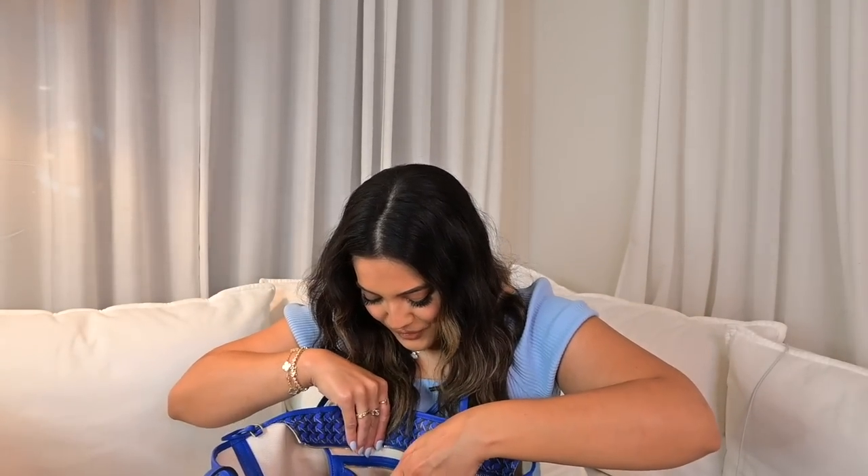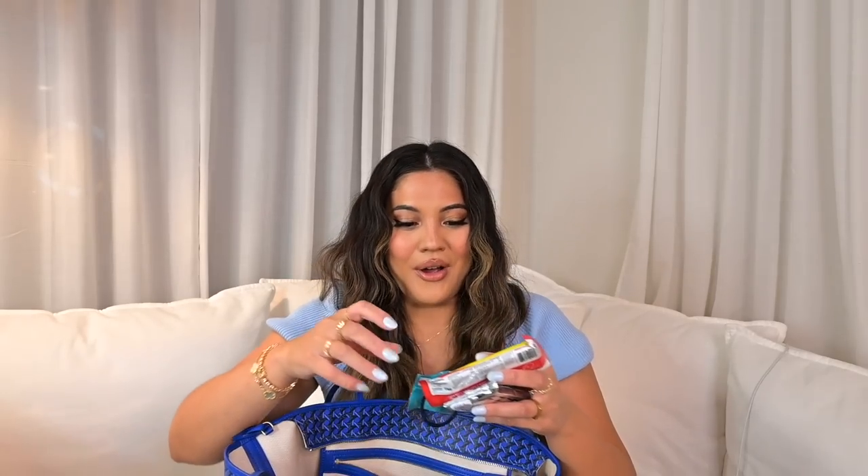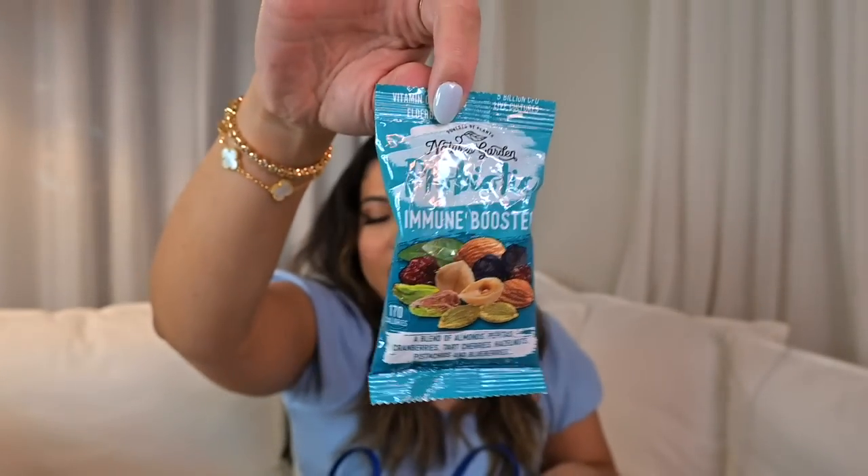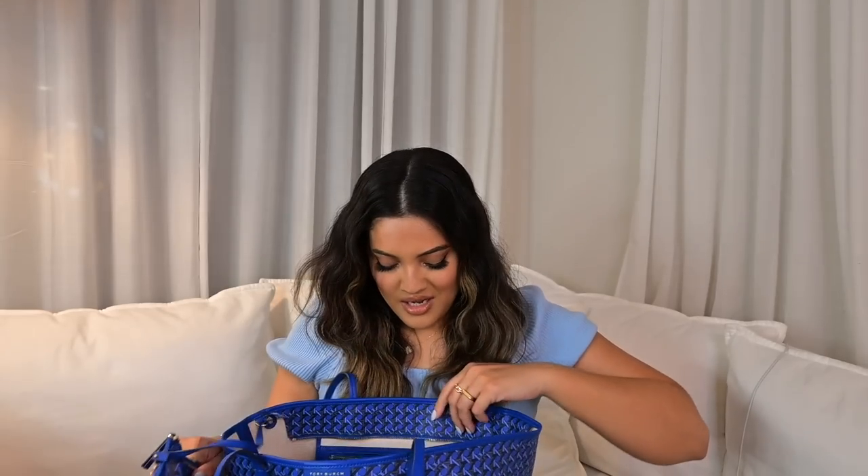The last few things in the pocket are snacks for when I get hungry. I have a Fit Crunch chocolate peanut butter protein bar — they're delicious, I have a huge case of them at home. I also have one of those little probiotic immune booster packets with nuts and dried fruit. And lastly, Sky Flakes — if you're Filipino you know what's up. They're Filipino crackers and I love them.